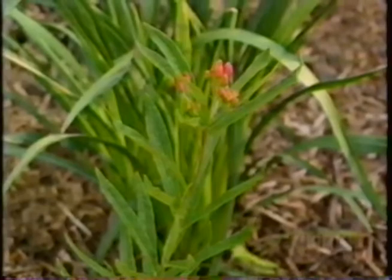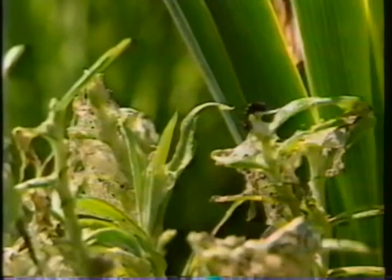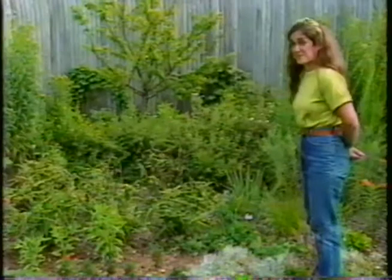What really gets me excited is when I look at my butterfly weed and it's covered with caterpillars of the monarch butterfly. Similarly, over here I've got some pearly everlasting that I cut back after it's finished blooming, but there's still plenty of foliage for the American Painted Lady butterfly to build her little nests. That's what gets me excited.